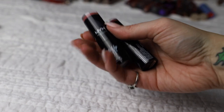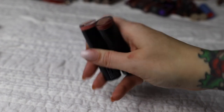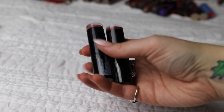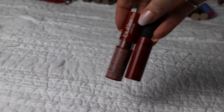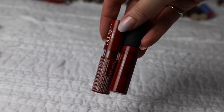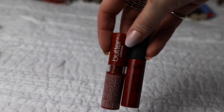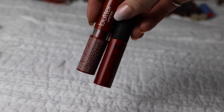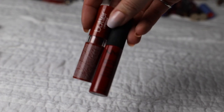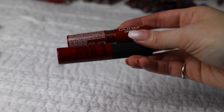Next are these Pin Up Pout from NYX. I forgot about these - you can even see dust forming on top of them - so I'm assuming I've had these for a while, and I'm going to toss these as well. Finally we have these miscellaneous ones from NYX: the Soft Matte Lip Cream and Butter Lipstick. These are super dry - I just opened them and they've been sitting for a while - so I'm gonna toss them even though the colors are really pretty reds.